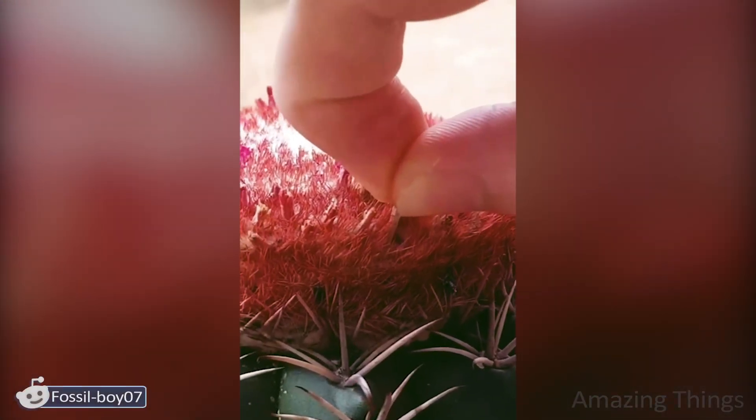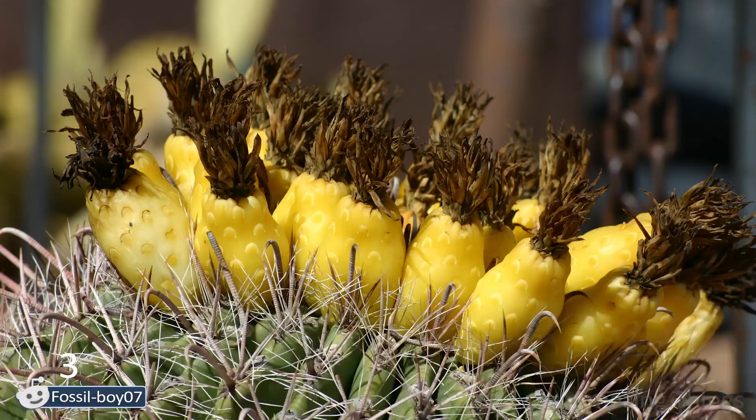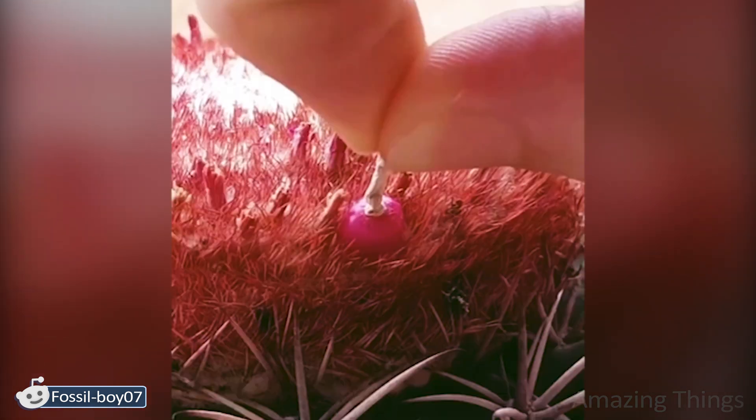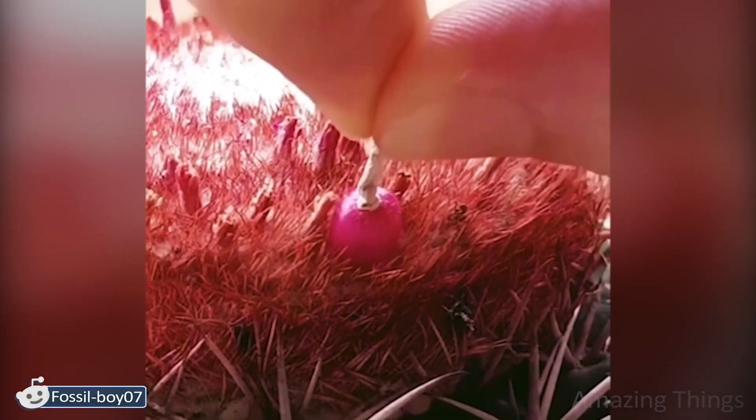Did you know that cactus also fruits? Just look at these tiny pepper-like fruits. Is it tasty or not? They are not the agave, which is used for producing tequila, of course, but they are still real fruits. Are they useful somehow?